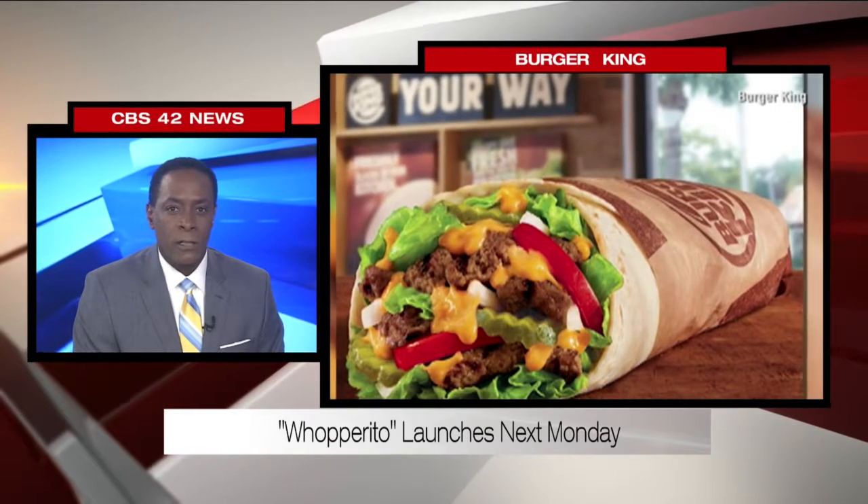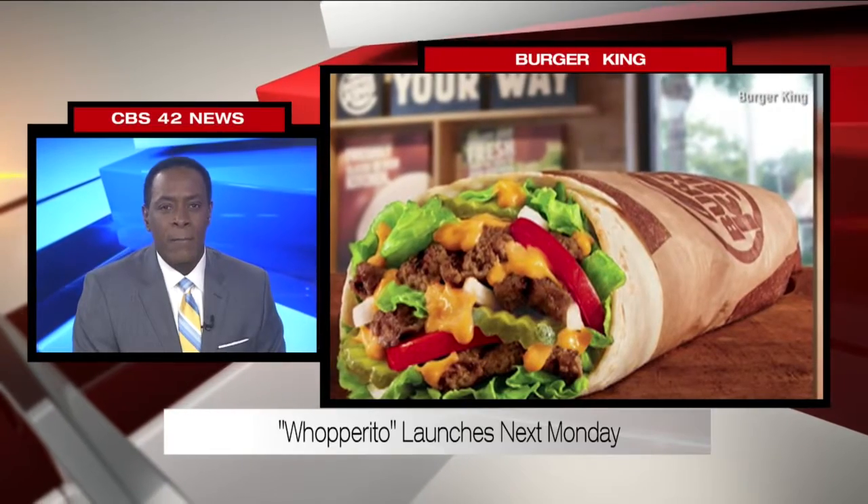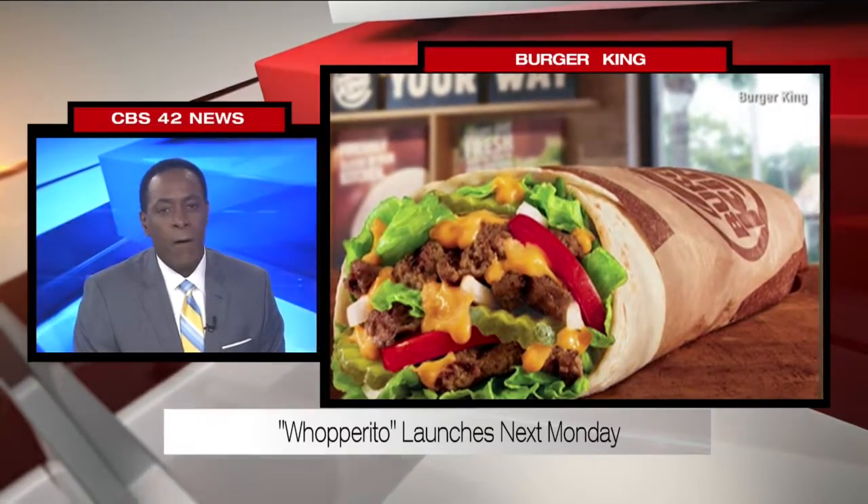There's queso sauce with chopped tomatoes, onions, lettuce, and pickles to round it out. The Rapparito launches at all Burger Kings next Monday.